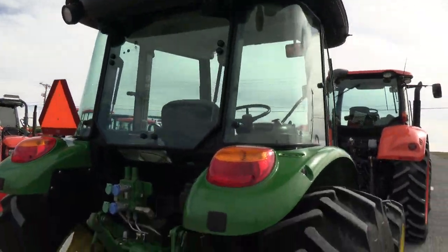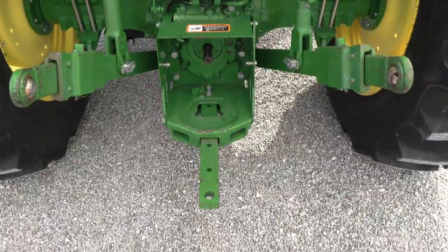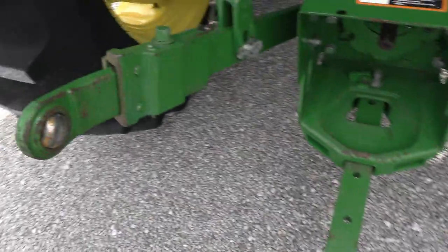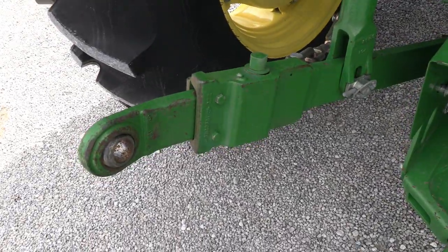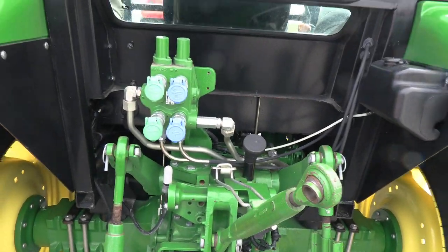Work lights front and back of the cab. Telescopic arms, 540 and 540E PTO. The drawbar doesn't look like it's ever had a pin in it. You can see the three-point has been used. Top link is here, double hydraulics in the back.